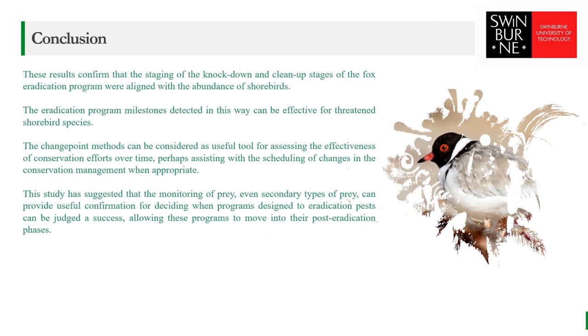These results confirm that the staging of the knockdown and cleanup stages of the fox eradication program were aligned with the abundance of shorebirds. In particular, this was true for the locally threatened hooded plover and sooty oystercatcher, which means that the eradication program milestones detected in this way can be effective especially for threatened shorebird species. By accommodating temporal variation, INLA models have been shown to be capable of modeling the effects of a pest eradication program in a reliable manner.